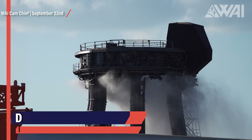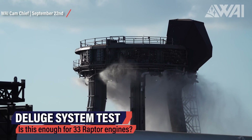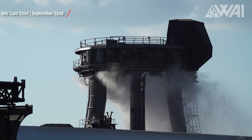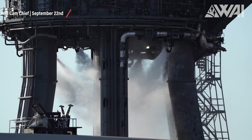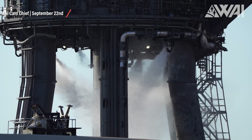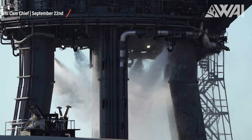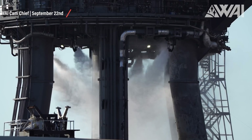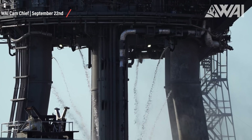Chief also took some stunning footage of a recent sound suppression system test at the Starbase launch site. Water vapor can be seen sprayed out into the middle of the orbital launch mount. This system will undoubtedly be used to mitigate shockwaves created by the engines and bounced back up against the rocket. It's good to see the system making good progress — time will tell if this is enough to tame 33 Raptors on ignition.